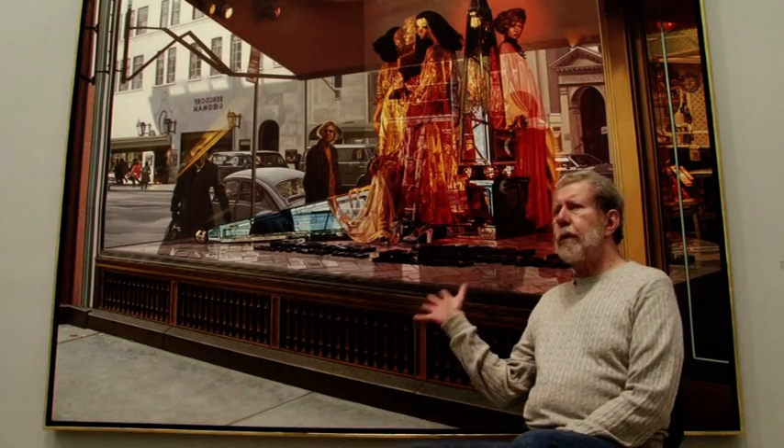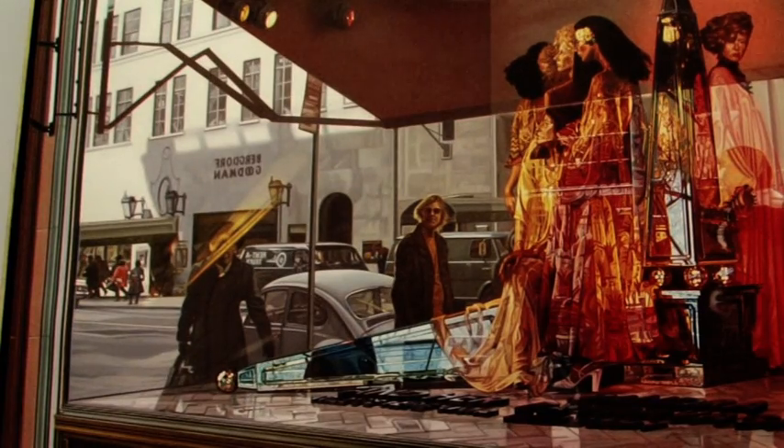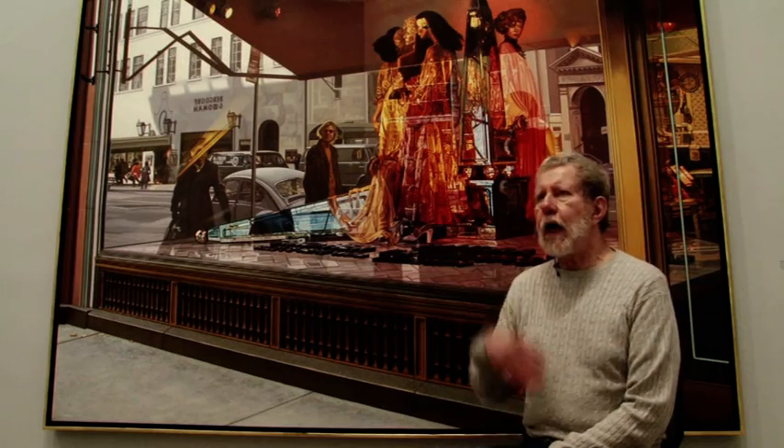I haven't seen this painting in 30 years. What happened? Time passed.